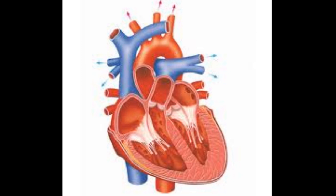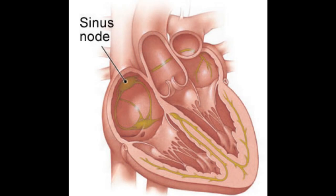The heart never stops beating. Its job is to pump blood throughout your body. Pacemakers are cells in the right atrium of the heart that control the heart rate, and tell the heart when to pump so it can pump blood throughout your body.